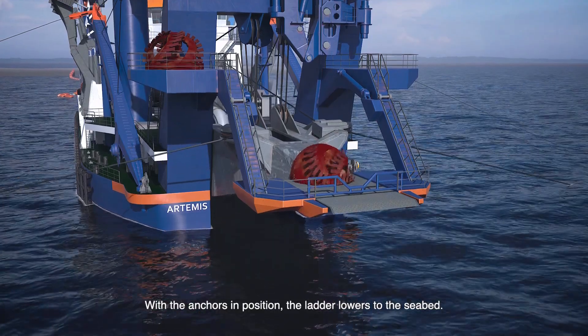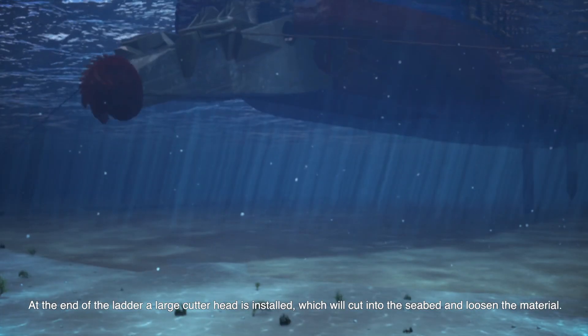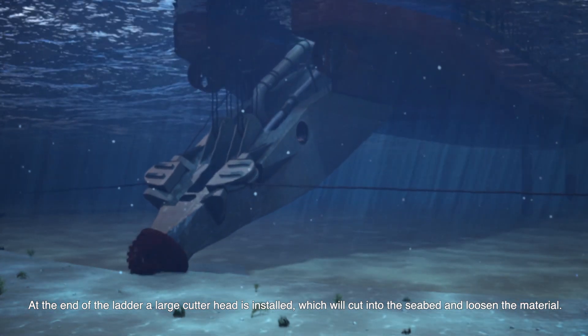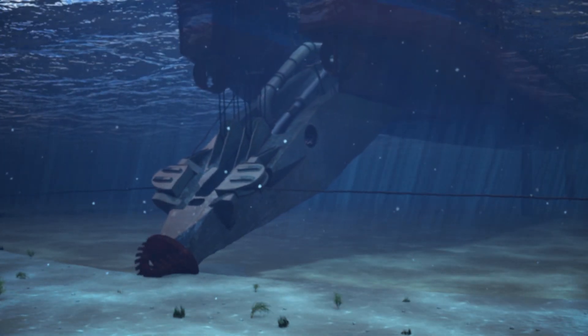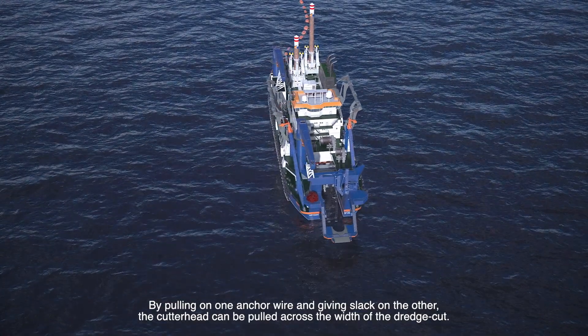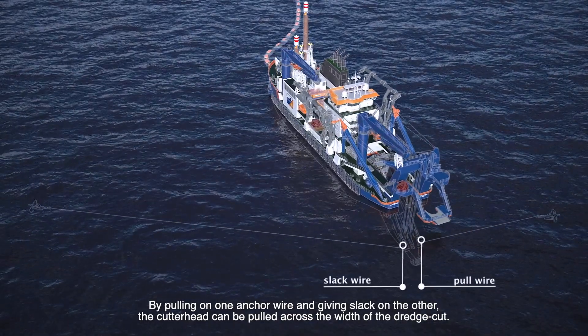With the anchors in position, the ladder lowers to the seabed. At the end of the ladder, a large cutter head is installed which will cut into the seabed and loosen the material. By pulling on one anchor wire and giving slack on the other, the cutter head can be pulled across the width of the dredge cut.